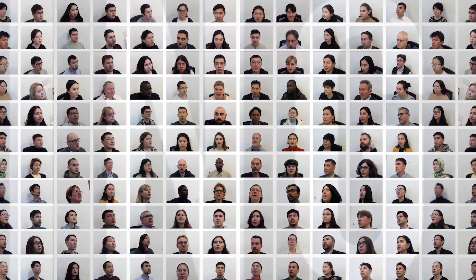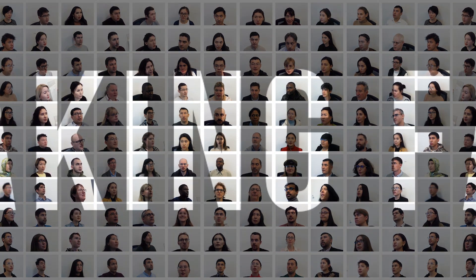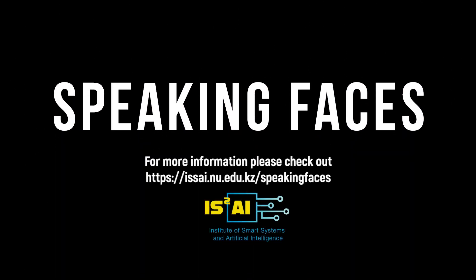In total, the dataset consists of 140 subjects, yielding 7.5 terabytes of multi-modal raw data. Speaking Faces is publicly available at the Institute of Smart Systems and Artificial Intelligence of Nazarbayev University to support and motivate research in speech recognition, face recognition, biomedical authentication, and human-computer interaction.